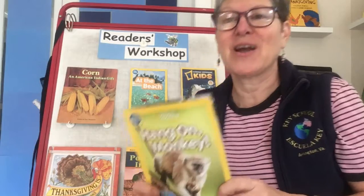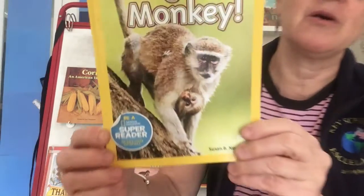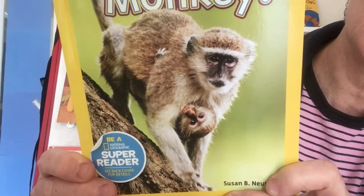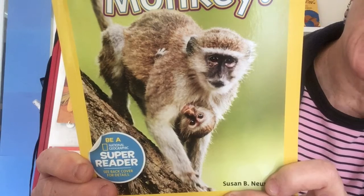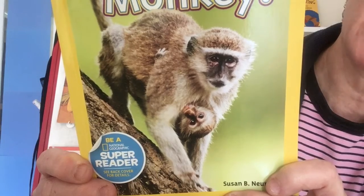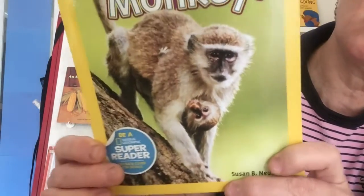And we're going to do that right now with this new fun book that we're going to be looking at a lot while we learn these strategies. It's called Hang On Monkey. I'm going to show the picture to you up close for a few seconds and I want you to look really hard just at that picture on the cover and think — what can I already learn about monkeys just from that picture and from the title Hang On Monkey?